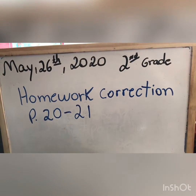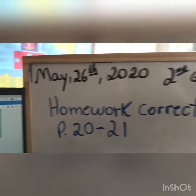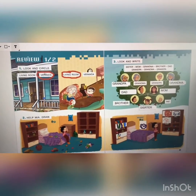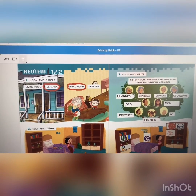Okay, second grade. Now it's time for homework correction, page 20 to 21. Let's do. What can you see here? We will do a homework correction of a review — Unit 1 and 2.